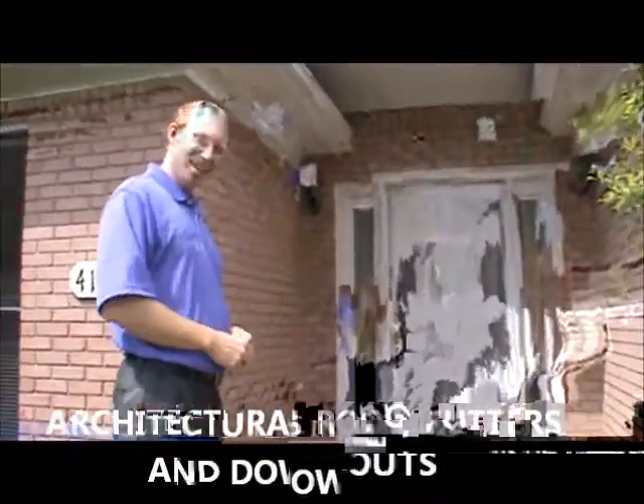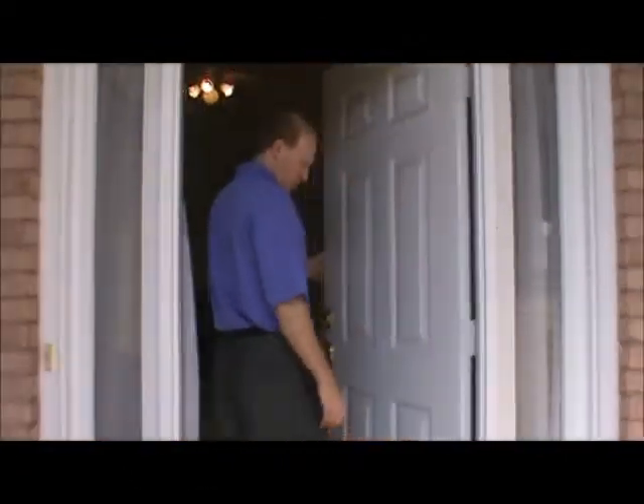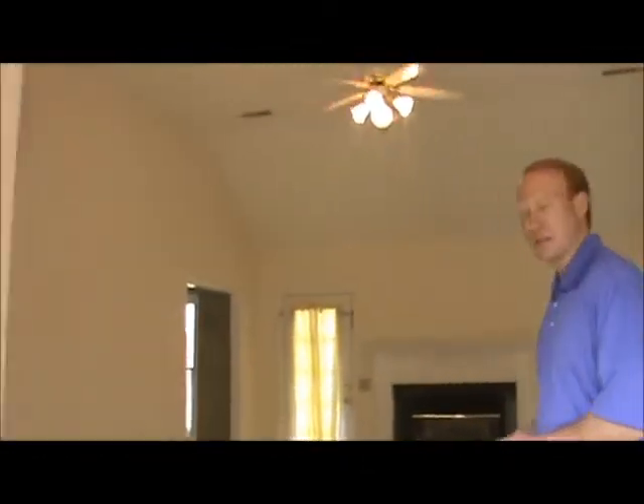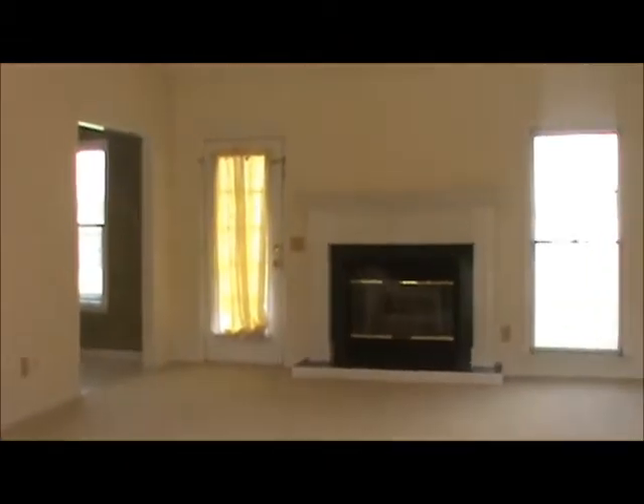Why don't you come on in and check out the house with me. This house has a lot to offer — 16-foot soaring ceilings, which is something you usually find in the $250,000–$300,000 price range.